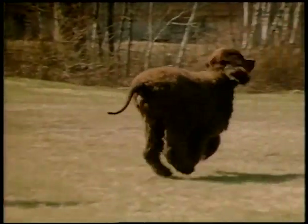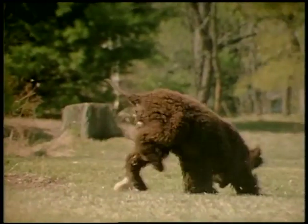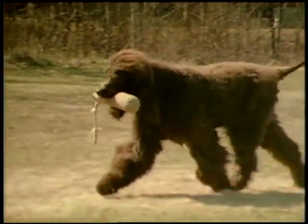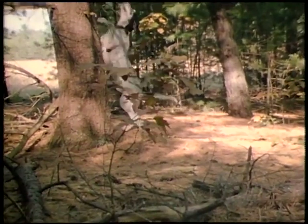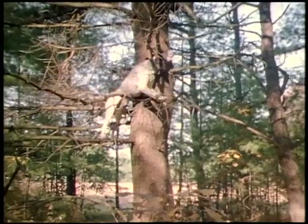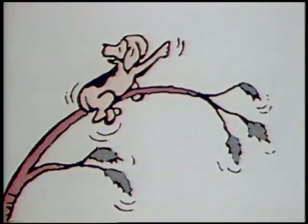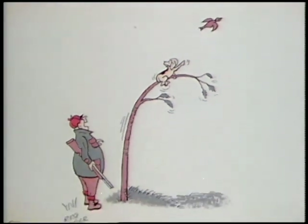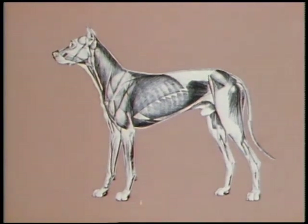This Irish Water Spaniel has quite a roll due to his heavy coat, but underneath he's all business — his strong front assembly helps him carry objects with ease. A truly great dog is a combination of skeletal, muscular, and mental coordination. This Treeing Walker Hound has convinced his owner there's a raccoon in that tree and shows him where.